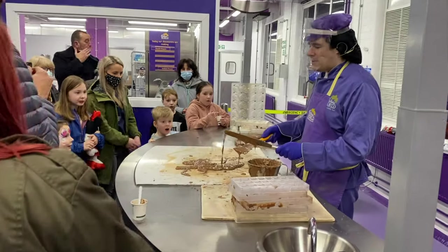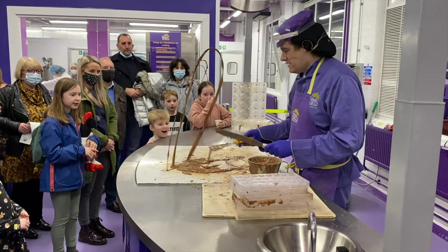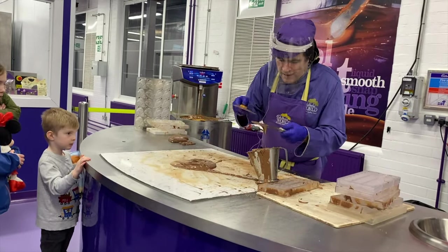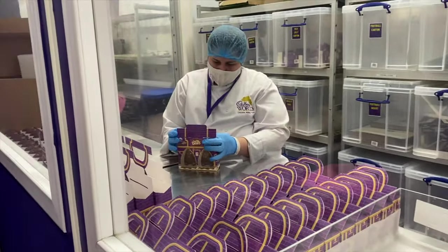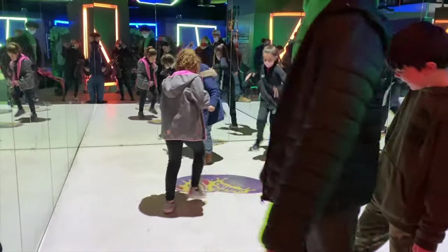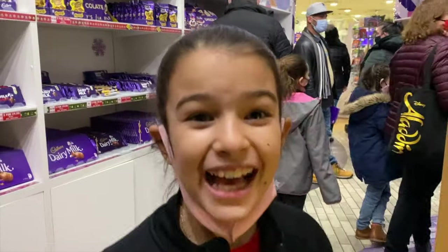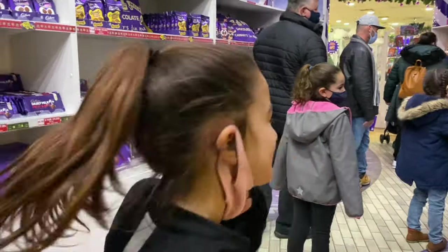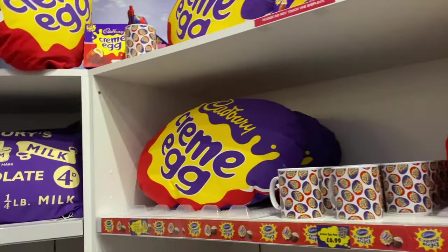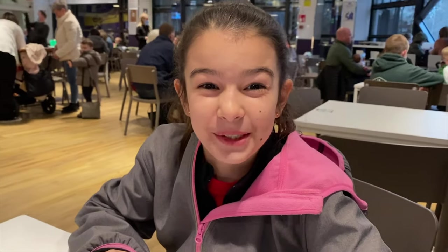Then we watched some chocolate making in action. Last stop: the gift shop. There was a whole lot of chocolate here, that's for sure. I think we're good on chocolate for a while!